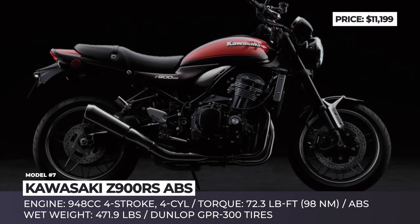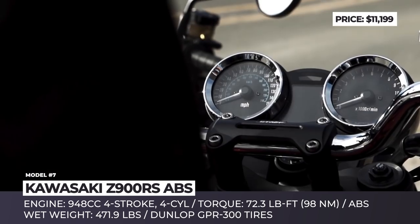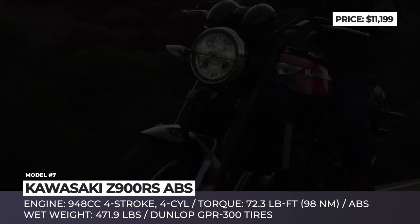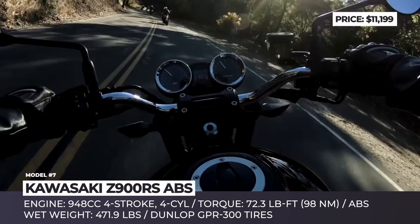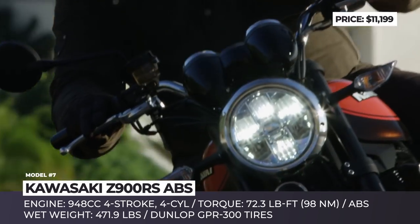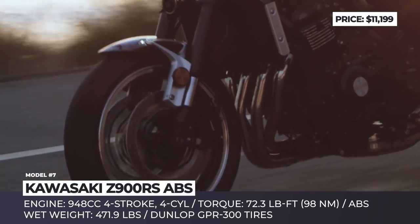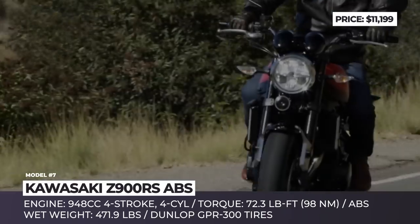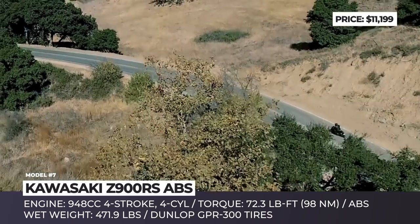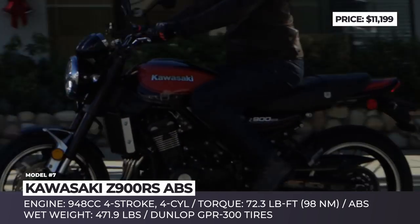Kawasaki Z900RS. A tribute to the original Kawasaki Z1, the Z900RS is one of the most authentic production scramblers out there. It hits the soul of every retro lover with its design while also tastefully incorporating modern technology. The bike is driven by a classic powertrain consisting of a 950 cc inline 4-cylinder engine and a 6-speed transmission tuned to deliver a maximum torque of 72 lb-ft.